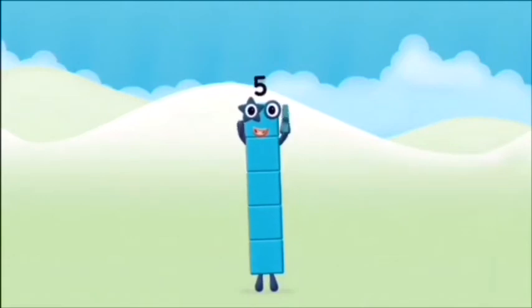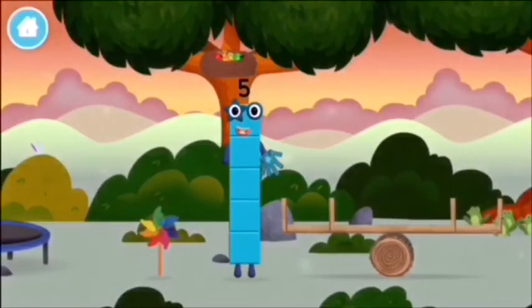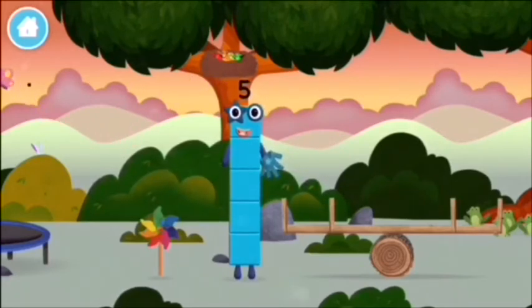That's it. You made number block five. You made a new number block. You made number block five. Five!